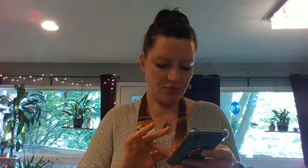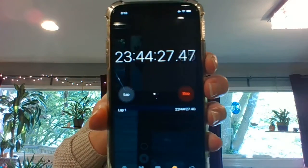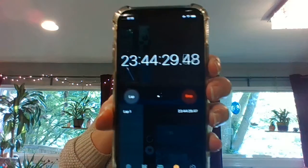Hey friends! So I woke up this morning and I'm gonna find my timer. Okay so it's been 23 hours and 44 minutes — so almost a full day.